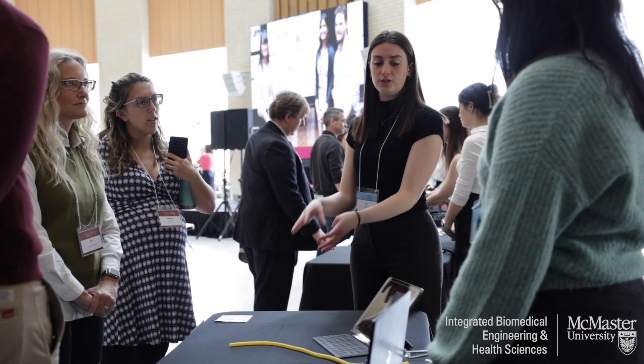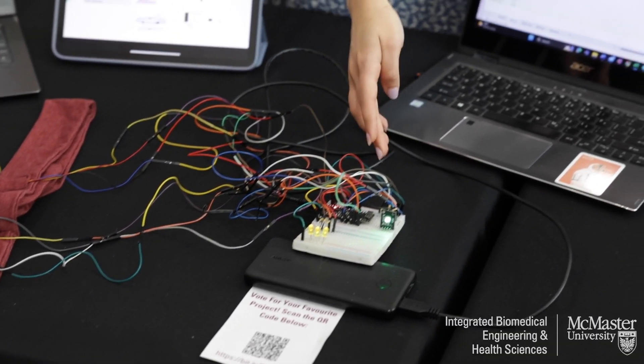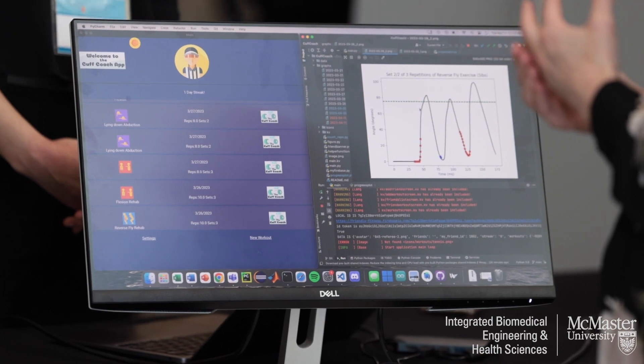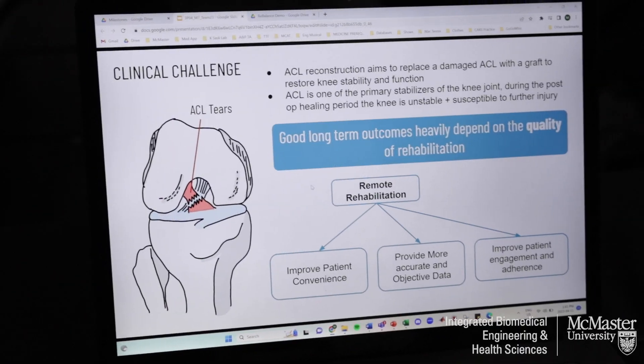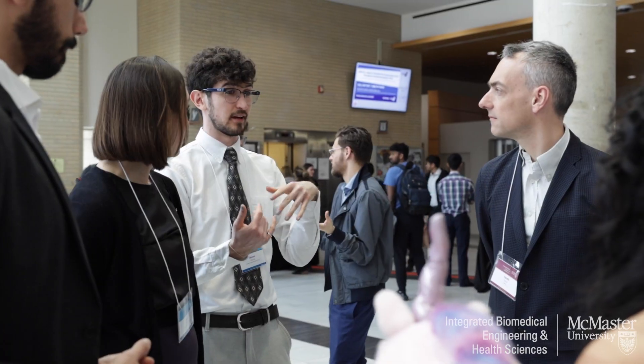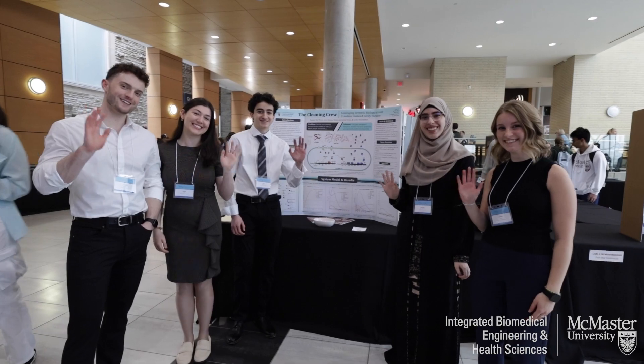I think the iBioMed program greatly caters to people who are unsure what they want to do with their future. I was unsure whether I wanted to choose engineering or pursue the health sciences route, and by choosing iBio I was able to explore both at the same time — gaining engineering knowledge, gaining health sciences knowledge, and using that to pursue a career that integrates both seamlessly.